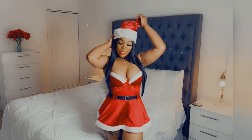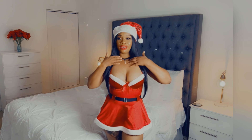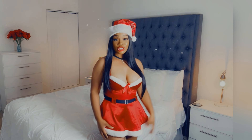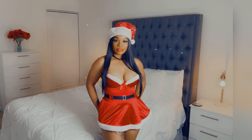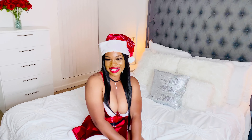I got this hat from Dollar Tree — they have a lot of different styles. The back looks like this; it's actually a lingerie set so it comes with a thong. Don't sleep on City Trends and Dollar Tree! Thank you guys for watching, bye bye!